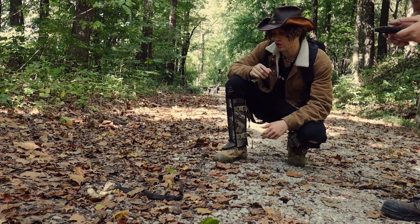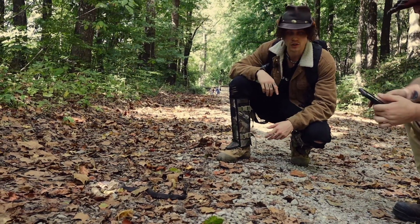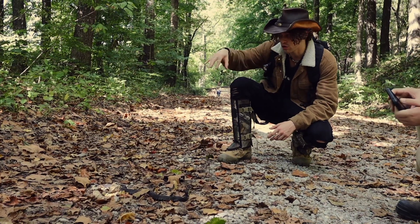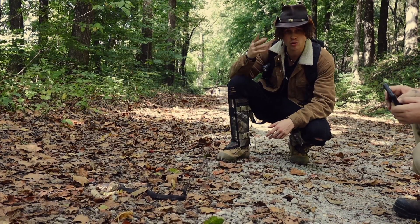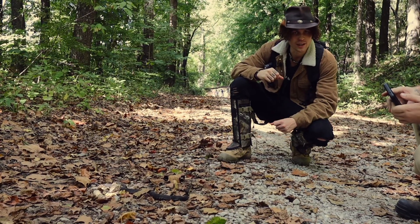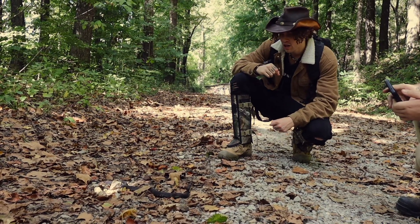Another thing they usually do — he's tongue flicking so he's in a good mood right now — is rapidly shake their tails along the leaf litter and rocks around them, which makes a sound almost like a rattlesnake, though not quite as loud or famous.